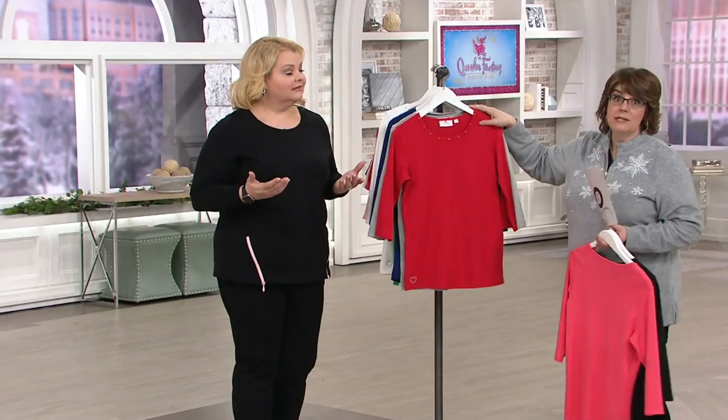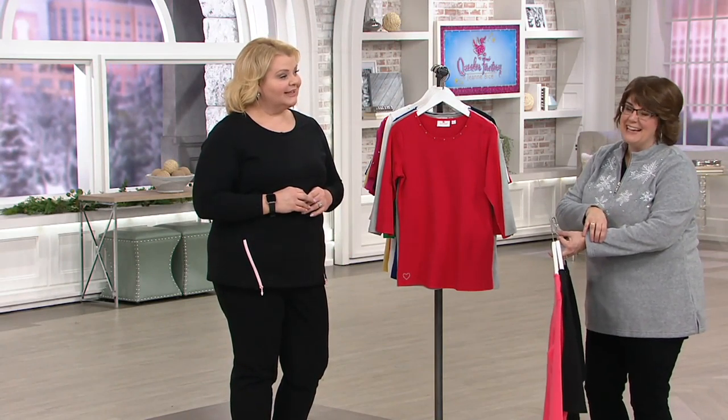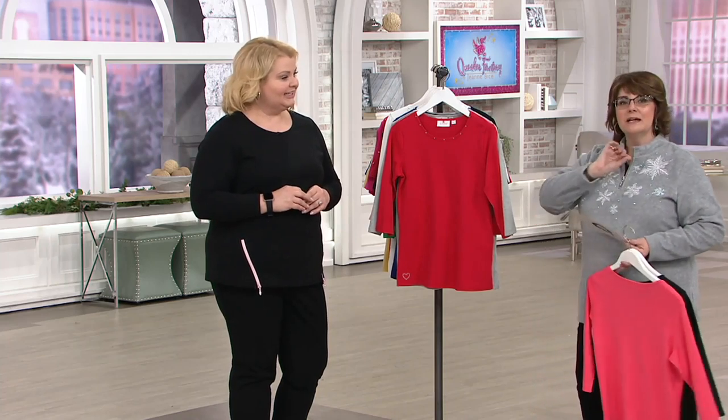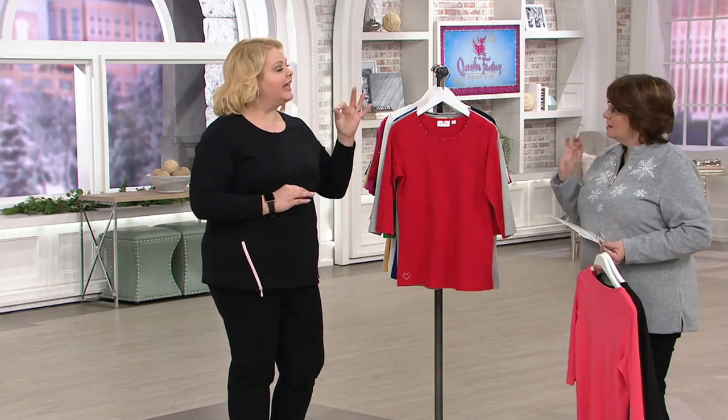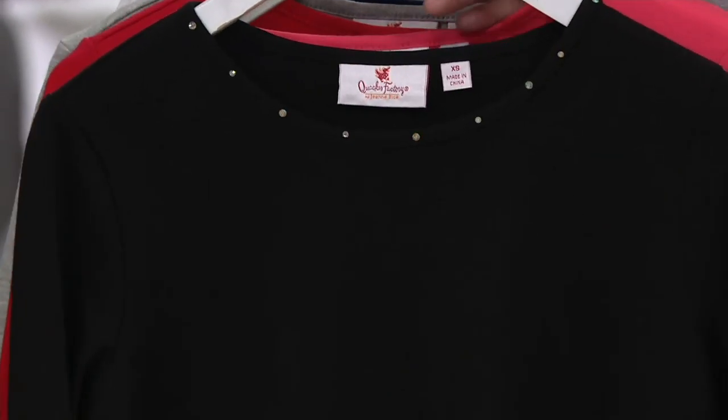Three-quarter length sleeve — the sweet spot. Never too long in the summertime, never too short in the wintertime. It shows off all of your good jewelry. And again, this is kind of Quacker simplified — Quacker light, as I like to call it. Just a few little rhinestones around the neck, and of course that new little heart to represent that it is a Quacker essential.